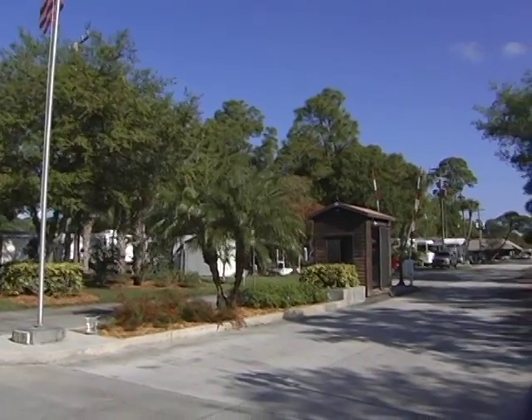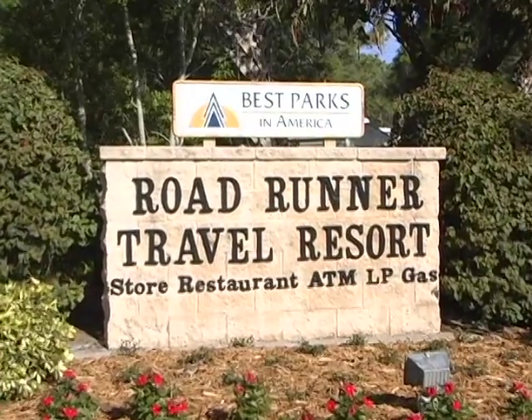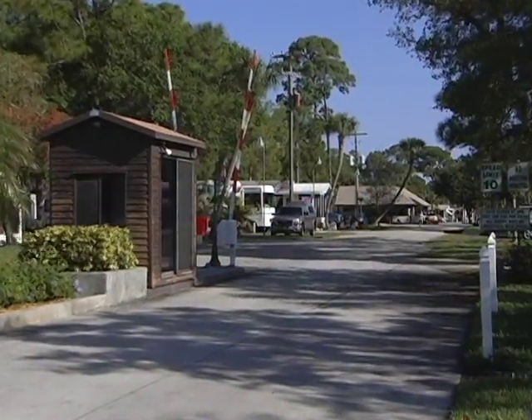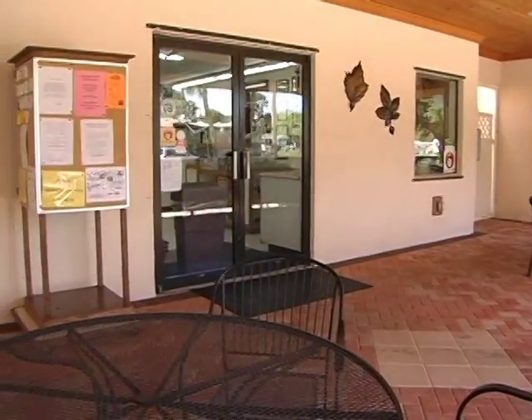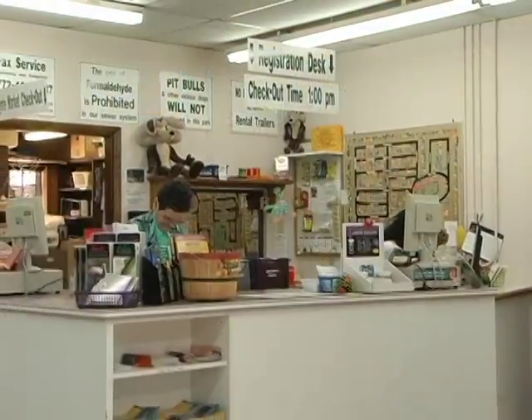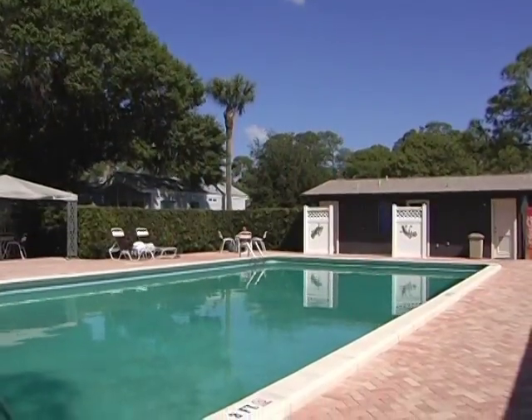Nestled on a 38-acre natural Florida hammock sits Roadrunner Travel Resort, a premier RV resort and campground destination in southeast Florida. Tour the grounds of Roadrunner Travel Resort and you're going to find some of the finest, most complete campground amenities anywhere.